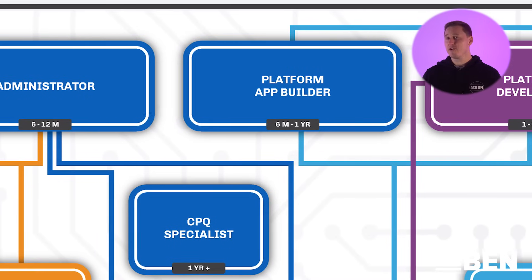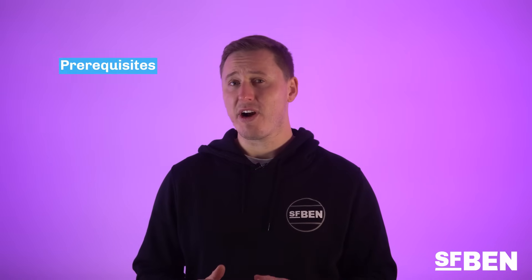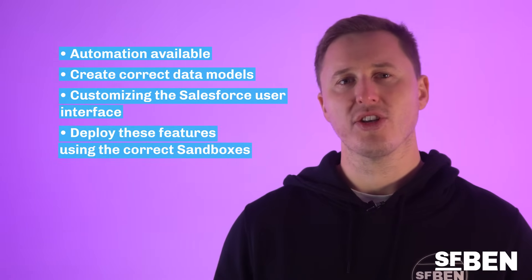Next up, we'll start to get more technical. The Platform App Builder is a super useful cert for those that want to gain deeper knowledge on configuration possibilities of Salesforce. Whilst it doesn't have any prerequisites, it's generally advised to take the Admin cert first. Salesforce has a huge amount of declarative functionality, which means you can configure the platform with clicks, not code, allowing non-developers to innovate using the platform. The Platform App Builder exam will test you on automation available, how to create the correct data model using the right relationships, customizing the Salesforce user interface, and how to deploy these features using the correct sandboxes. A great certification for all Salesforce professionals.